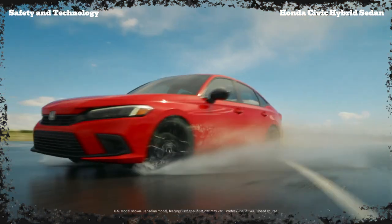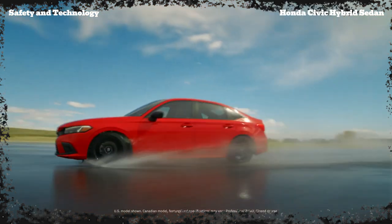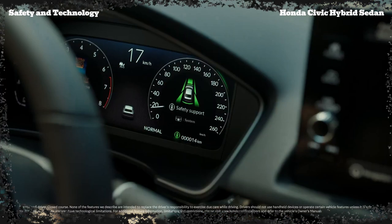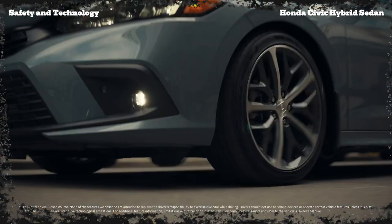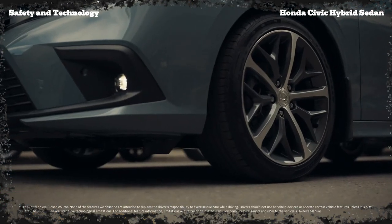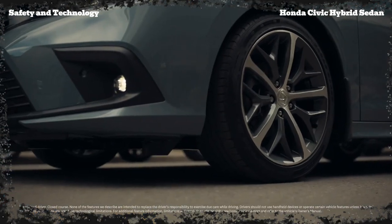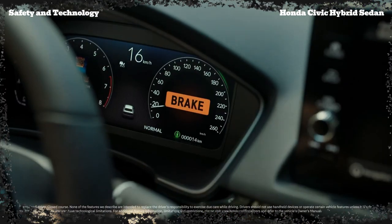Honda has also packed the 2025 Civic Hybrid Sedan with an impressive array of safety and technology features. From advanced driver assistance systems like adaptive cruise control and lane keeping assist, to a suite of infotainment and connectivity options, this Civic is designed to keep you safe, connected, and entertained on the go.